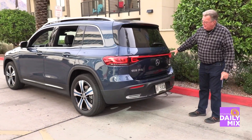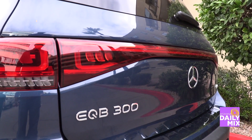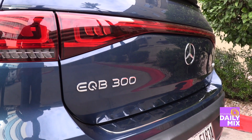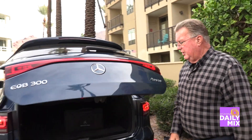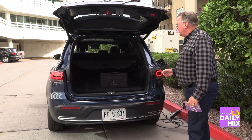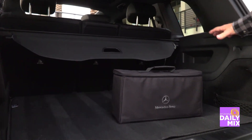Taking a look at the back, you still get the full LED lighting — very visible at night, with the EQB 300 badging easy to see. This is one of the cool things about Mercedes — the way you open the liftgate is pretty neat. Inside, the cargo area offers plenty of room.